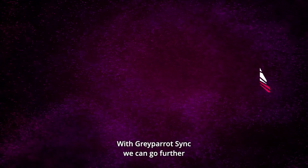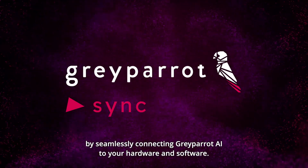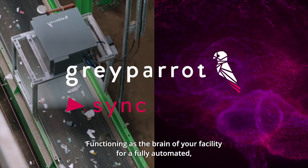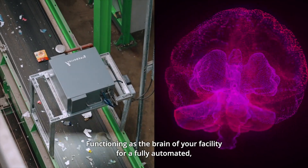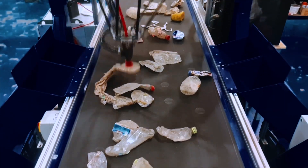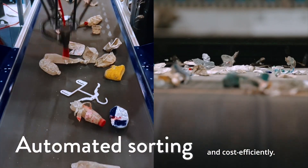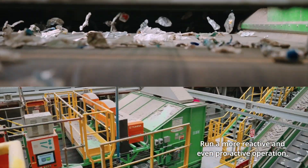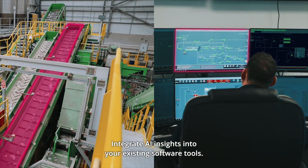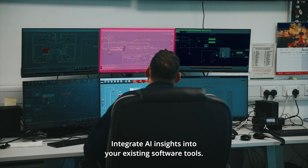With Grey Parrot Sync, we can go further by seamlessly connecting Grey Parrot AI to your hardware and software, functioning as the brain of your facility for a fully automated, responsive and efficient operation. Recover more material accurately and cost efficiently, run a more reactive and even proactive operation, and integrate AI insights into your existing software tools.